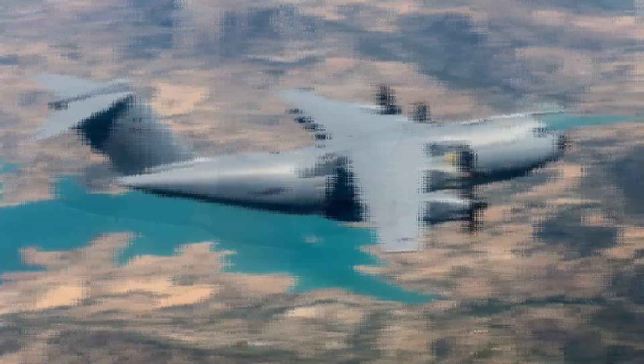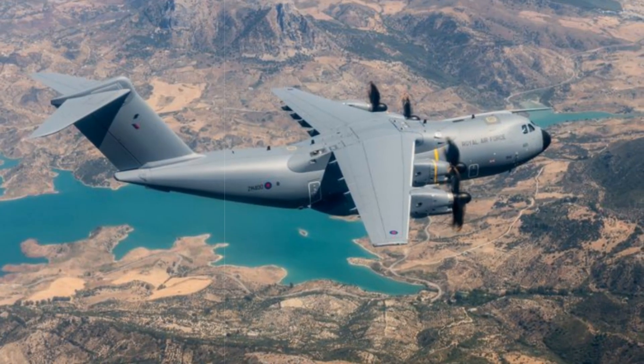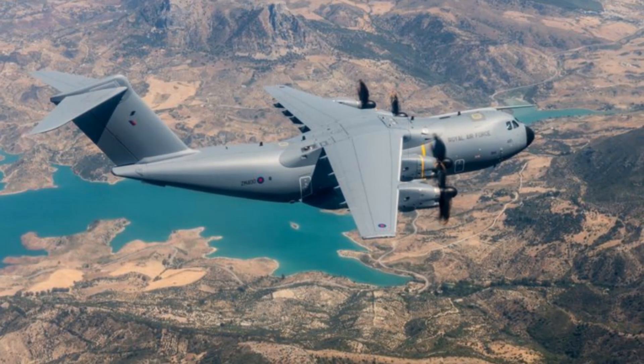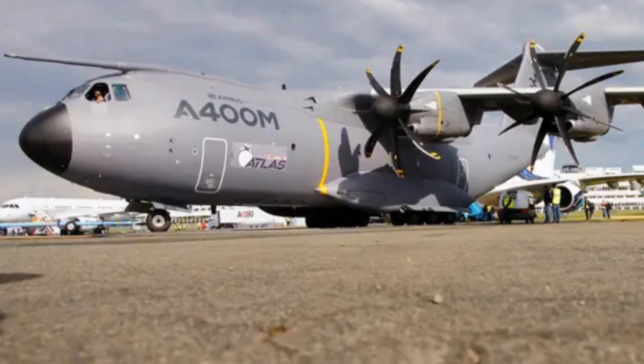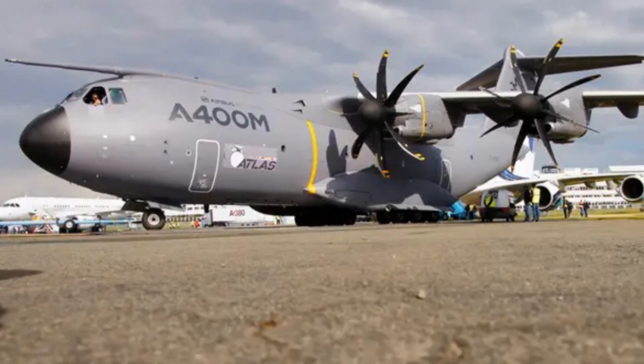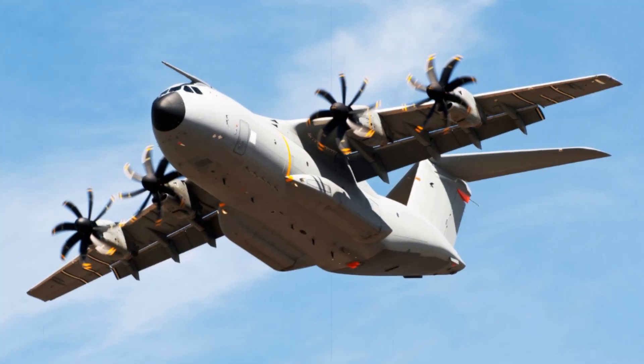Designed for austere operations, the aircraft can operate from short, unpaved runways as short as 750 meters without ground support. It cruises at Mach 0.72 at altitudes up to 40,000 feet, with a non-refueled range near 8,900 kilometers on lighter payloads. Certified for both air-to-air refueling and receiving, it stands out as one of Europe's most flexible air mobility platforms.